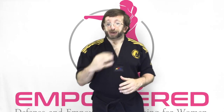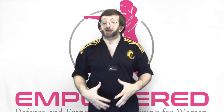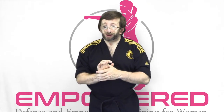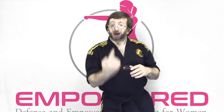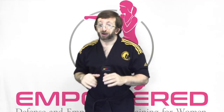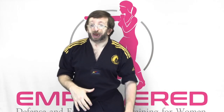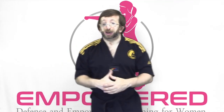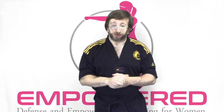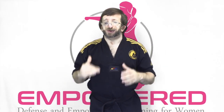Number four is the snap kick. Mainly you want to strike at the groin, either using the top of the foot, the instep, or the ball of the foot — striking upward underneath the groin, forward into the groin, or snapping forward just below the kneecap to damage the knee. For self-defense purposes, the groin and the knee are the perfect targets for the snap kick.